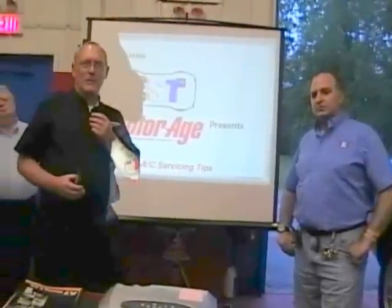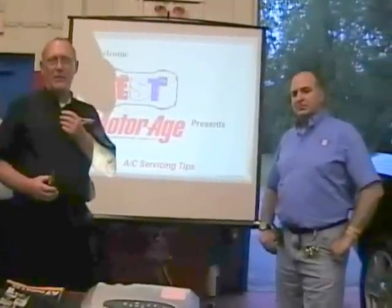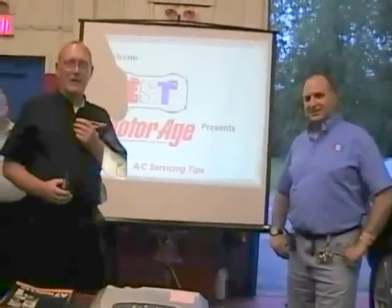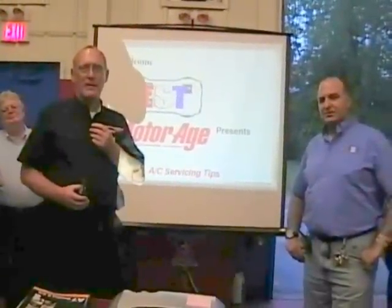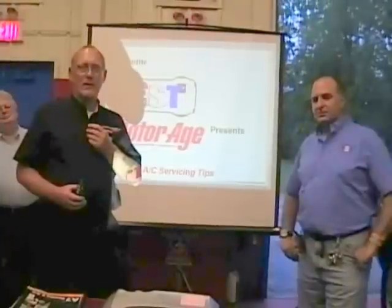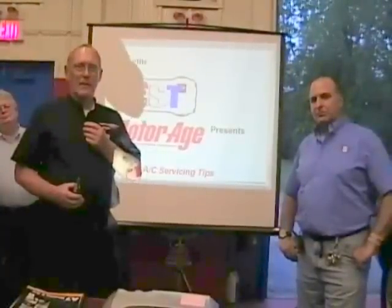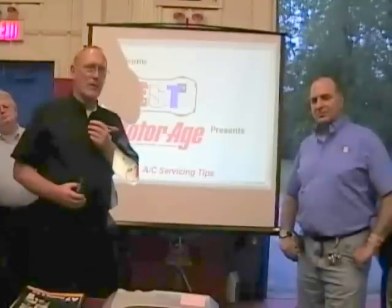Hello, everyone. Welcome to the car clinic up here in Mayapag, New York, home of TST. This is the second of four webcasts co-hosted by MotorAge and TST, like AC Servicing and Best Practices. I also want to welcome tonight, someone you all know, Mr. G. Twilliam.